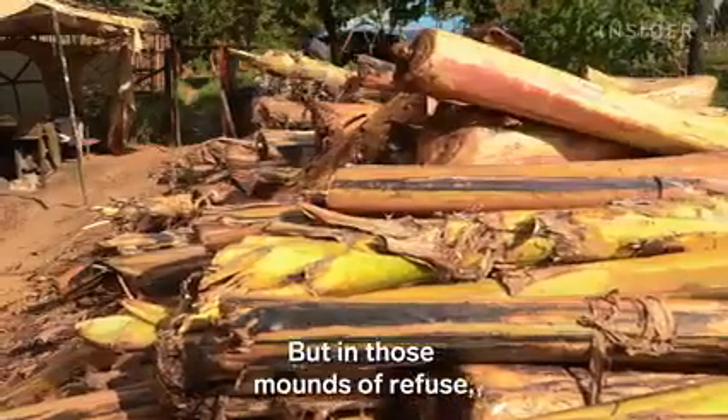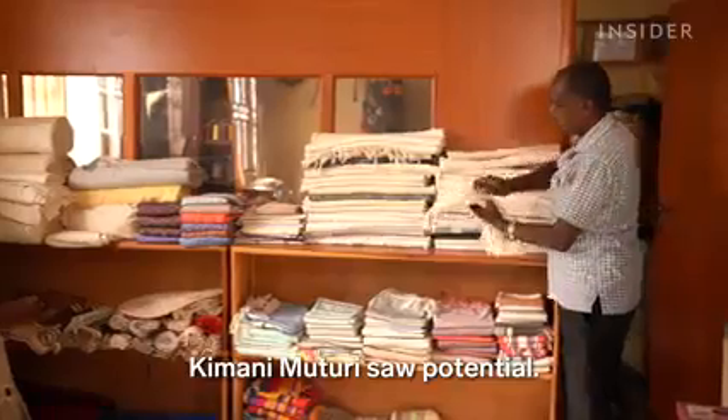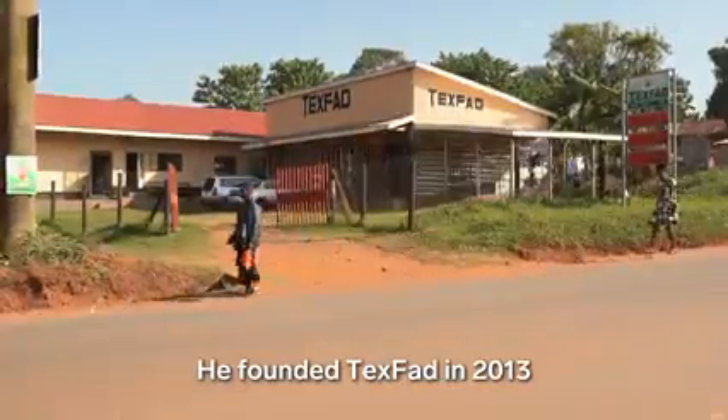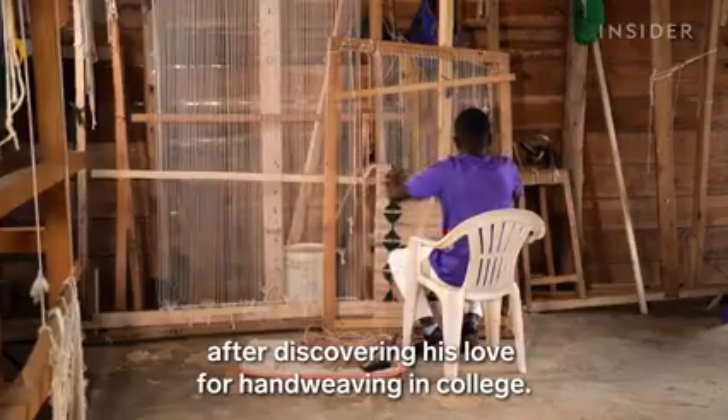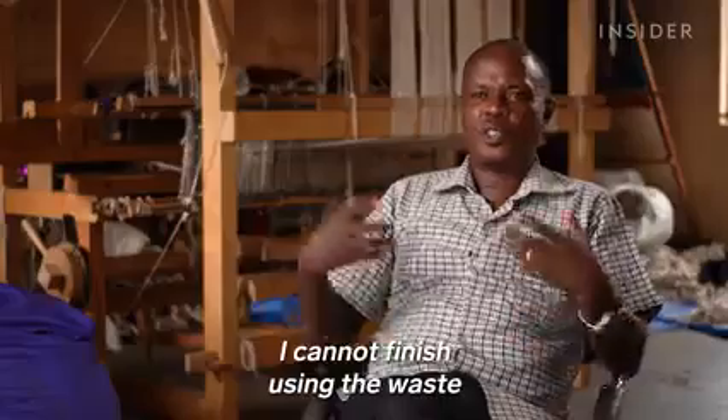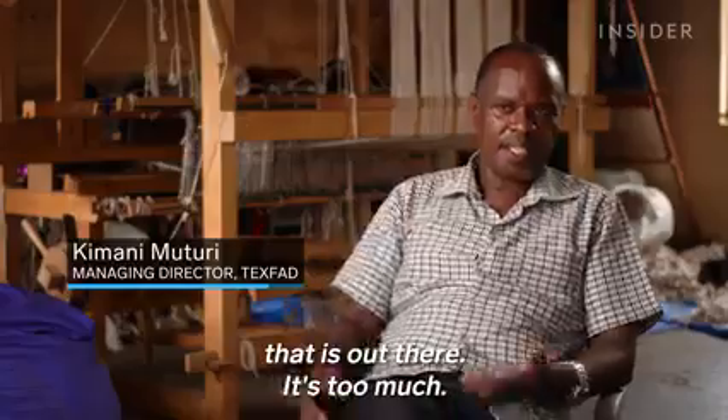But in those mounds of refuse, Kimani Matori saw potential. He founded TexVad in 2013 after discovering his love for hand weaving in college. As he puts it: "I cannot finish using the waste that is out there. It's too much."